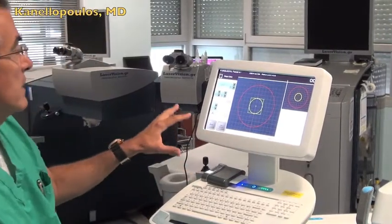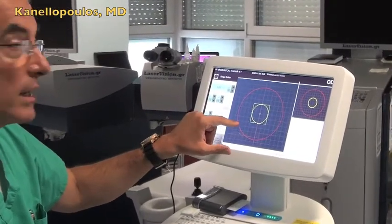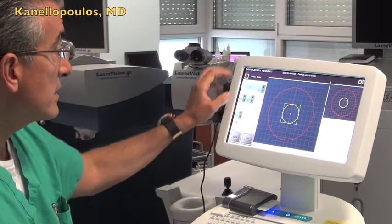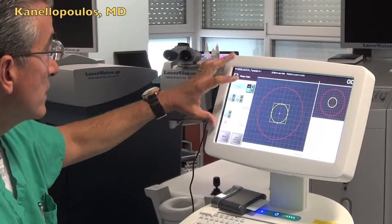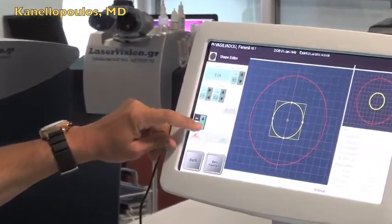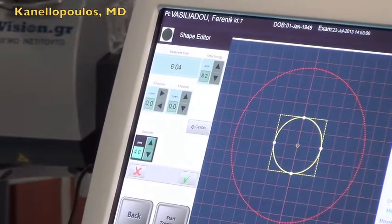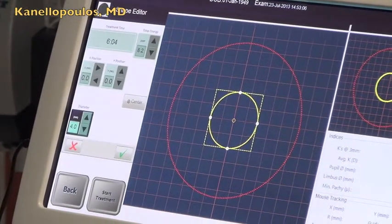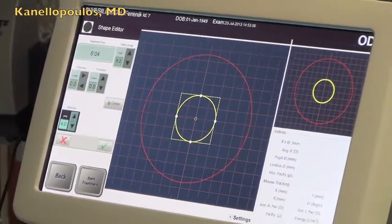Here we're seeing a super high-fluence cross-linking magnitude of 45 milliwatts in a 6 mm diameter, and we can adjust this diameter — enlarge it, make it smaller or bigger. We can also treat a donut shape, which will have a steepening effect in the central cornea, thus enabling a hyperopic treatment, and as a third option, toric treatments with this device.